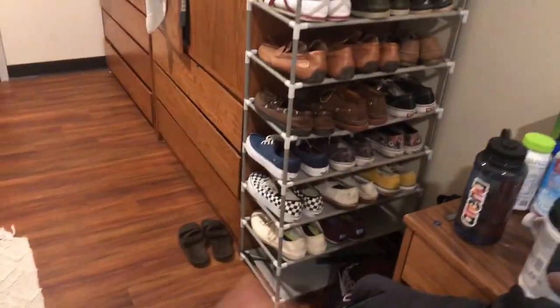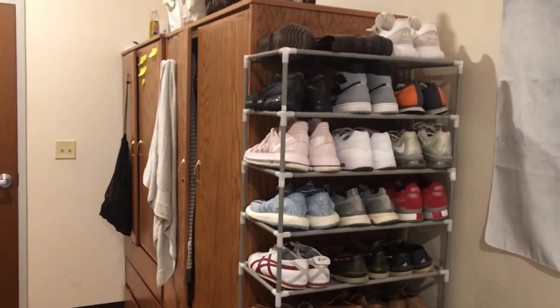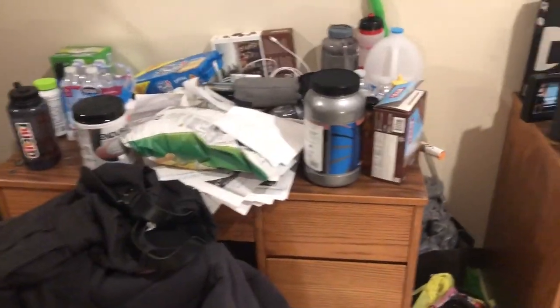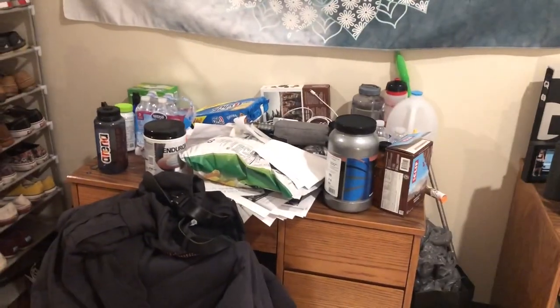Here are my roommate's shoes — literally one person's collection and this isn't even all of them, it's insane. My other roommate is super messy; I always talk mess to him about it. But I don't really care because it's in his section — do whatever you want in your own section, just don't mess up the main area.